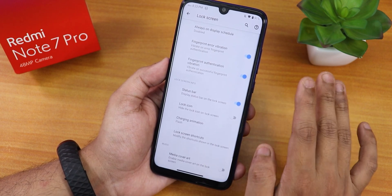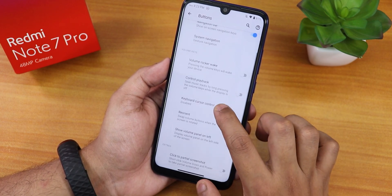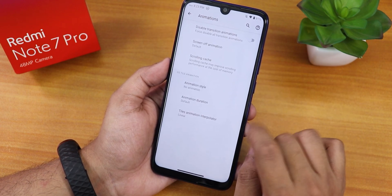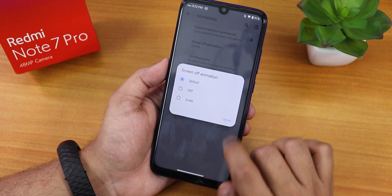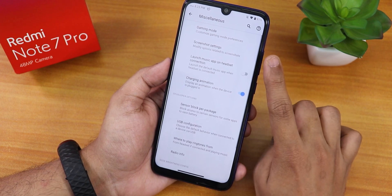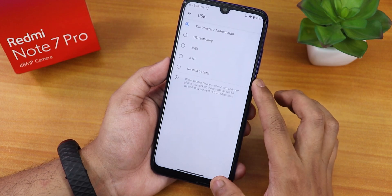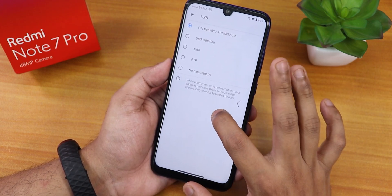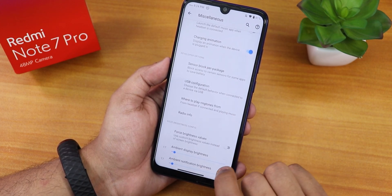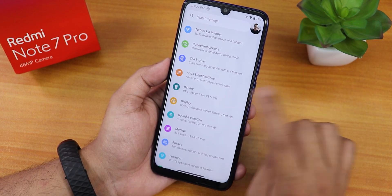There's a charging animation, media cover art, but note there's no option to always unlock with the fingerprint scanner. In button settings we have the navigation bar and system navigation settings. Inside animations there's a disable transition option, screen off animation with scroll, cache, and other animation options. In miscellaneous settings there's gaming mode, screen settings, launch music app, charging animation again, USB file transfer mode, radio settings, and force brightness for ambient or always-on display.